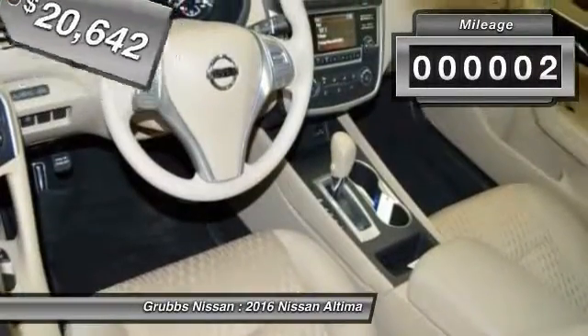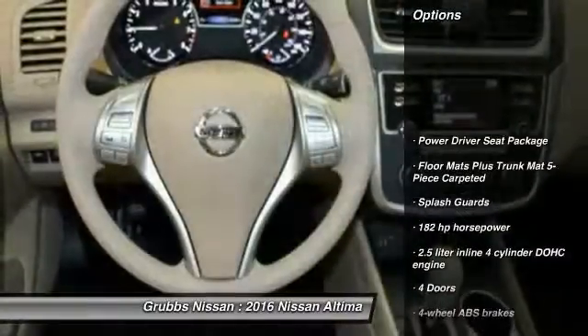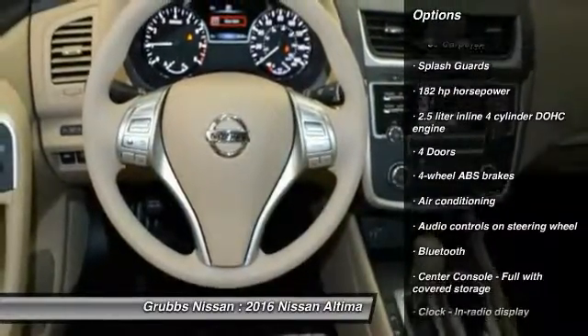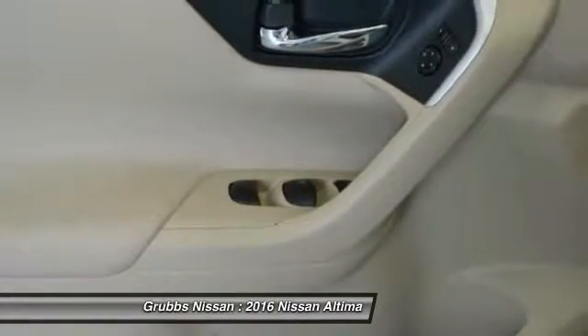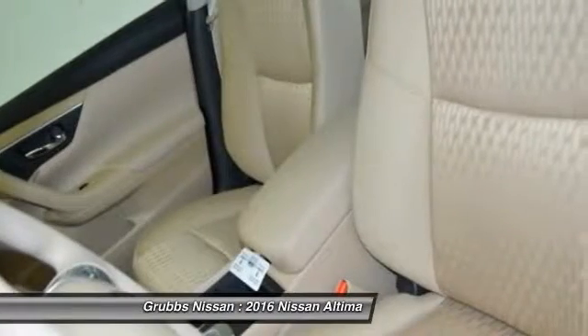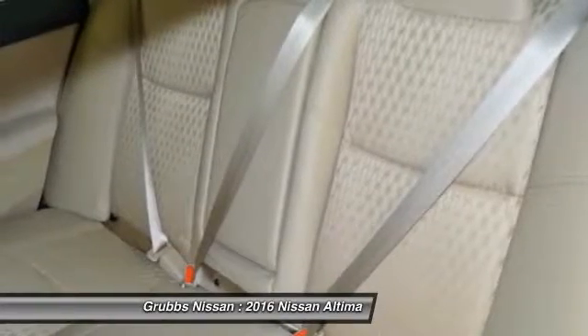This vehicle has less than 100 miles. Here are some of this vehicle's great options: traction control, stability control, Bluetooth, air conditioning, front-wheel drive, cruise control, power windows, passenger airbag, remote power door locks, and trip computer. If you like it online, you'll love it in your driveway — take it for a spin today.